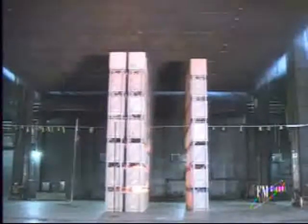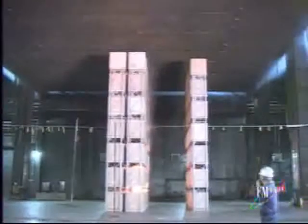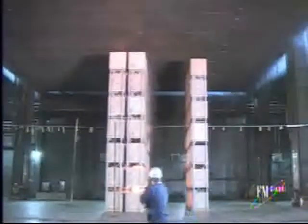At 145, flame's probably reaching the top tier. At 147, flame's looking out the top of the array. At 155, flame at least 4 or 5 feet above the top of the array.